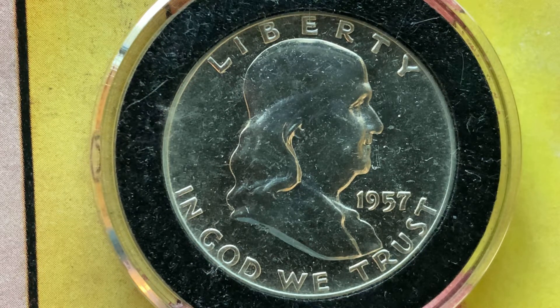However, the numismatic value of this coin is $11.15 in Good G4 condition, $11.15 in Very Good VG8 condition, $11.15 in Fine F12 condition, $11.15 in Very Fine VF20 condition, $12.40 in Extremely Fine EF40 condition, $13.00 in About Uncirculated AU50 condition, $14.00 in Uncirculated MS60 condition, and $41.00 in Brilliant Uncirculated MS65 condition.